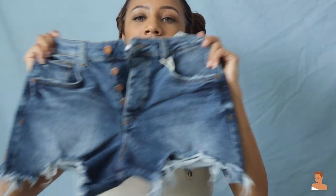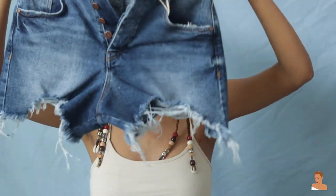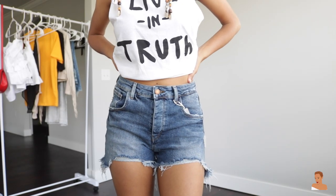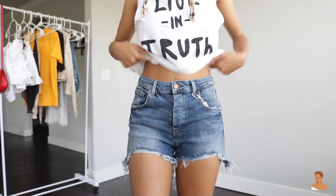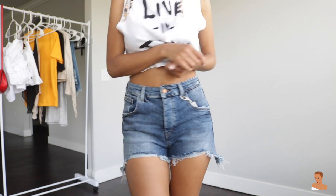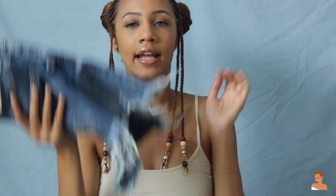I couldn't decide between which pair of jeans to get, so I got them both — which I probably shouldn't have, but I'm happy and I'm going to wear them both. The last pair I got are these jean shorts. I only own one pair of jean shorts so I figured let me just get some. They fit perfectly — not too revealing but not too long — and they fit my waist and my butt, which is hard for me to find. So I had to get these.